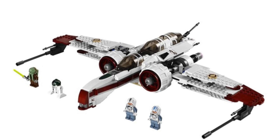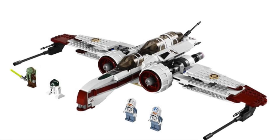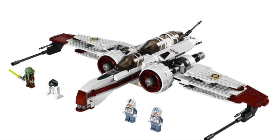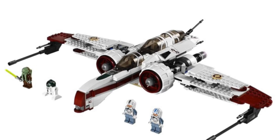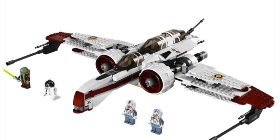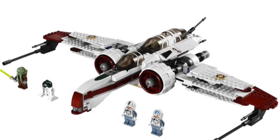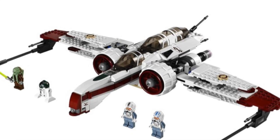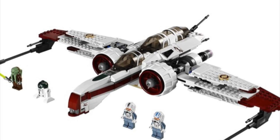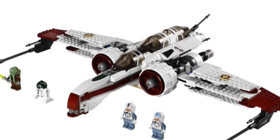Next is the ARC-170, another one we see in the trailer. There was a rumor about the V-19 Torrent, so that could be one too — or maybe even the Headhunter. The ARC-170 is probably the most likely out of those three. This would include some new variants of those Episode III clones, like the one in the Headhunter set. Maybe also include a Jedi, like an updated Kit Fisto as a bit of a throwback.